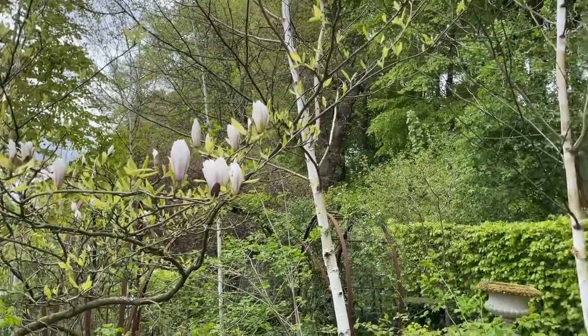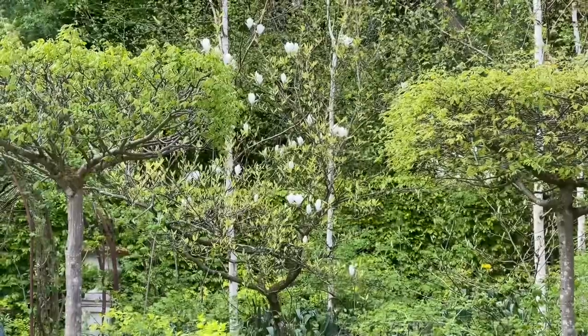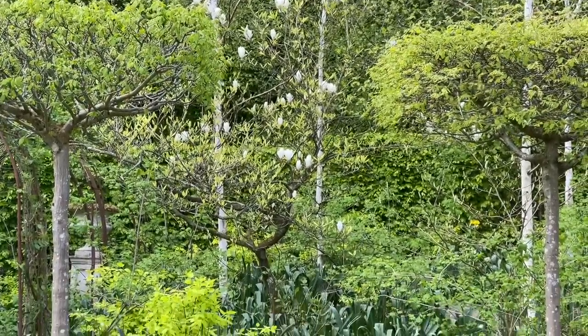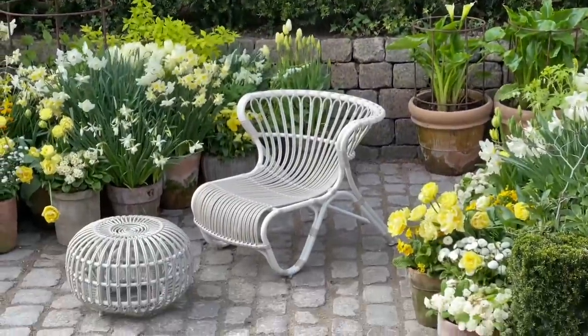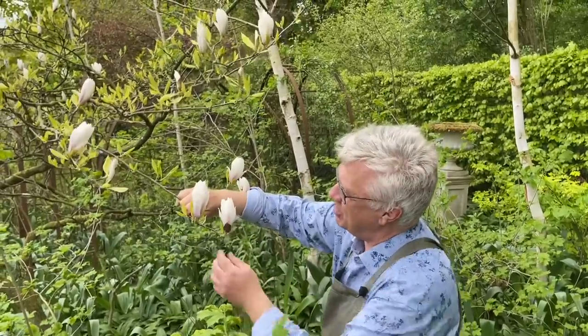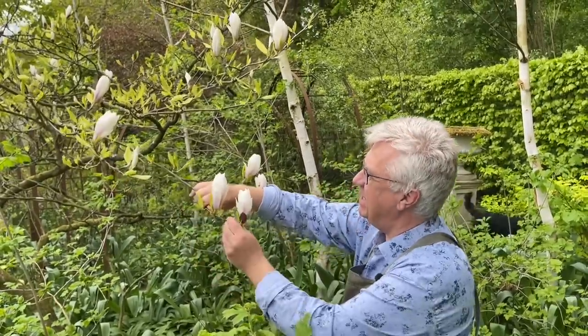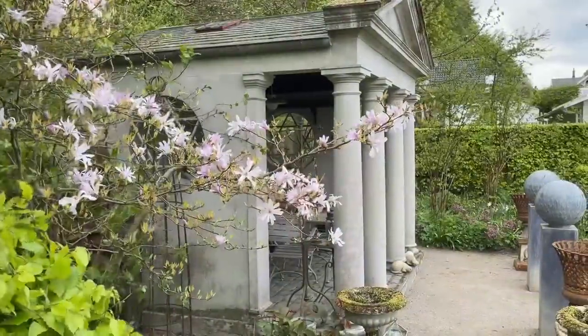The first magnolia I would like to show you is this one. It's a quite small tree, but this tree is very old — when we came to this place in 1994 it was already here and it had been growing very, very slowly during the years. I think it's such a beautiful variety; you can see the soft pink, or perhaps creamy flowers with a hint of pink. Sadly enough, I don't know the name.